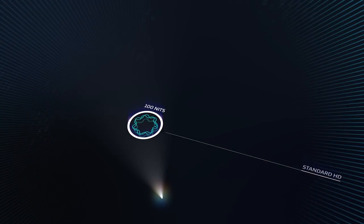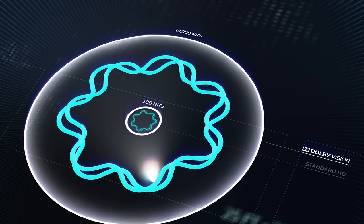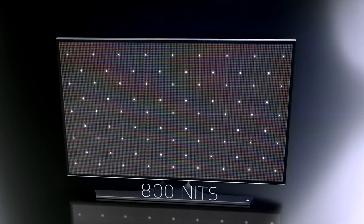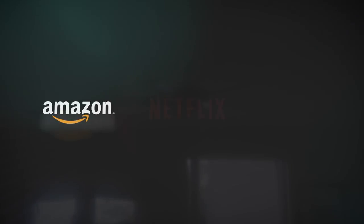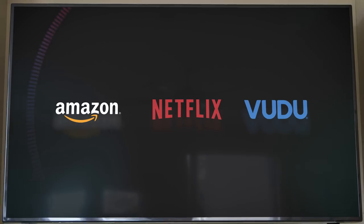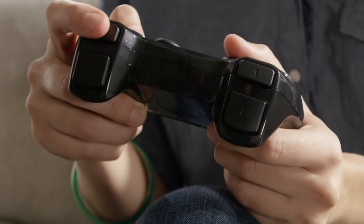Capable of showing an unheard of brightness of up to 10,000 nits, your experience will only improve as display technologies advance. From creators to distributors, Dolby Vision HDR technology has extensive support in Hollywood, gaming studios and beyond.